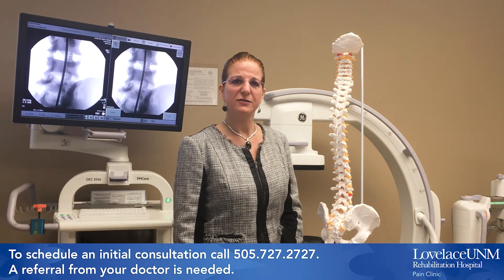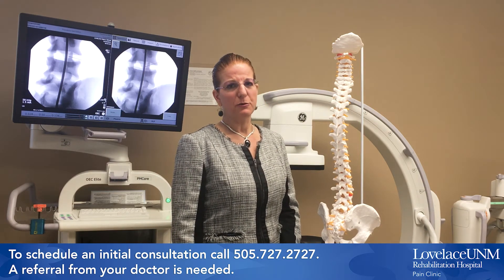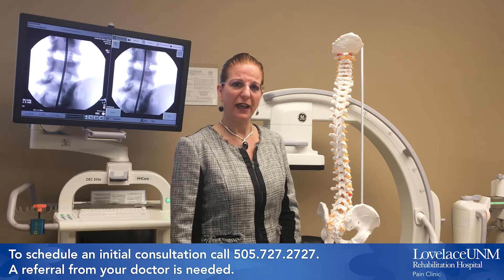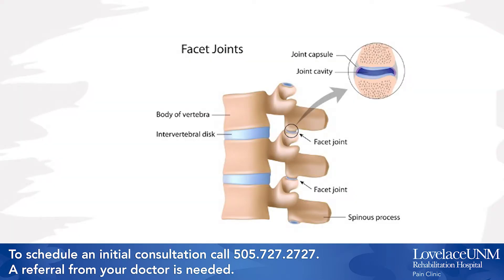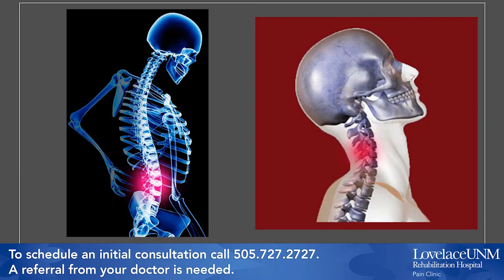Facet joints are small joints of the spine that provide stability and help aid in spinal motion. Facet joints are found in the cervical spine, thoracic spine, or lumbar spine. Facet joints can be painful because of arthritis, injury, or mechanical stress with arching or twisting the spine in the neck, mid-back, or low back.